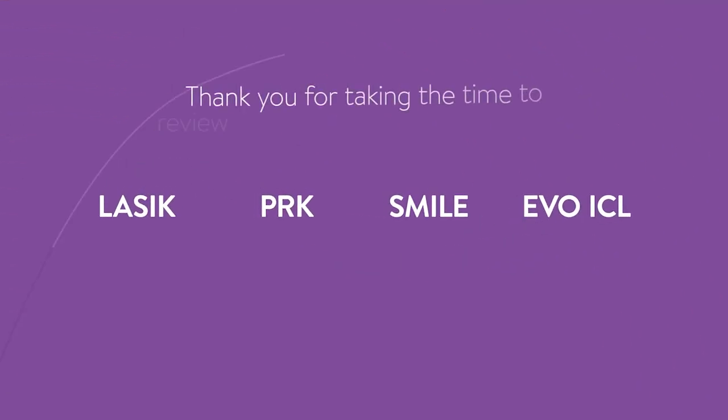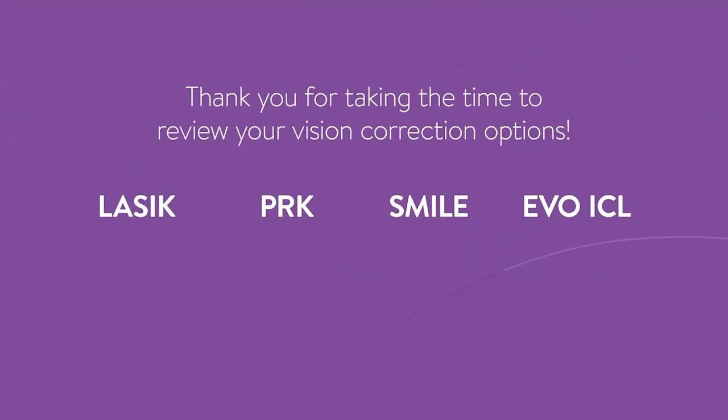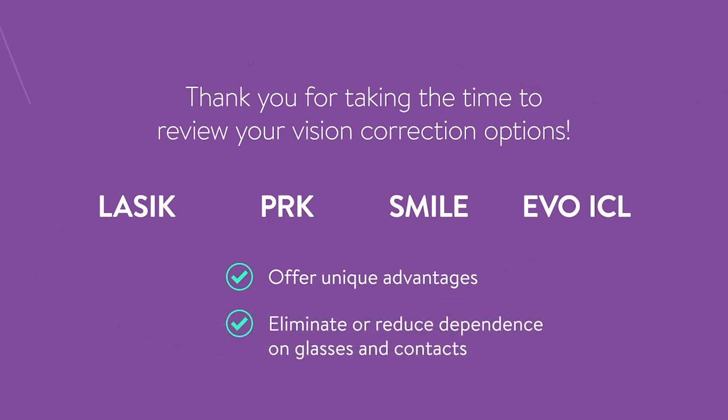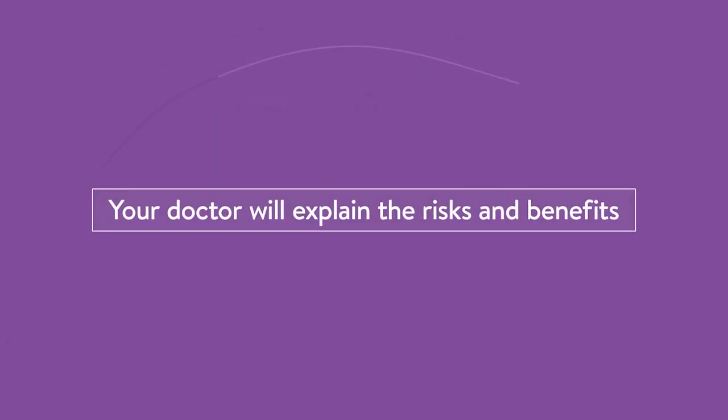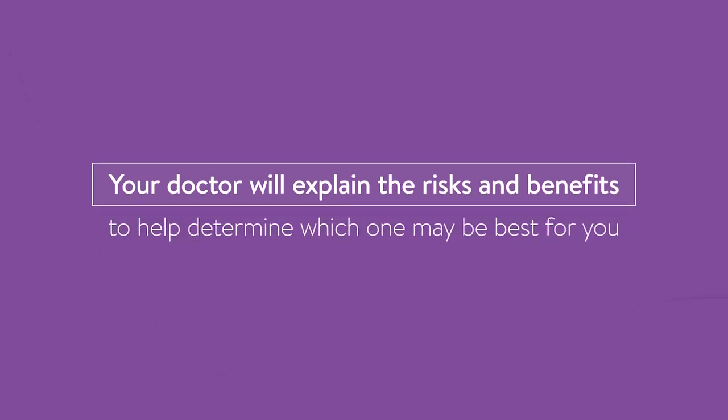Thank you for taking the time to review your vision correction options. LASIK, PRK, SMILE, and the EVO ICL procedure offer unique advantages for patients wanting to eliminate or reduce their dependence on glasses and contact lenses. Your doctor will explain the risks and benefits of each procedure to help determine which one may be best for you.